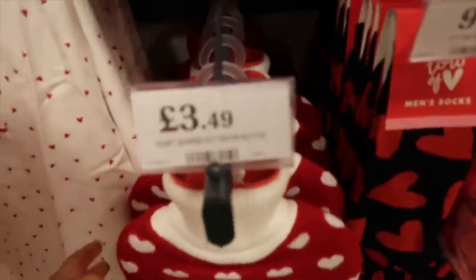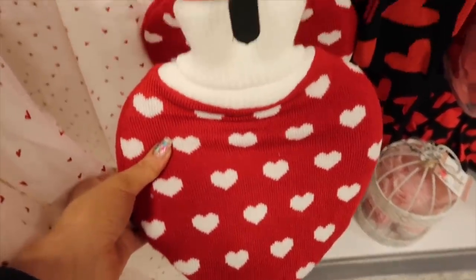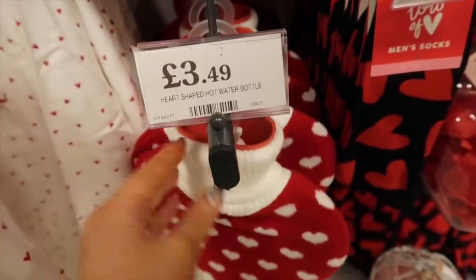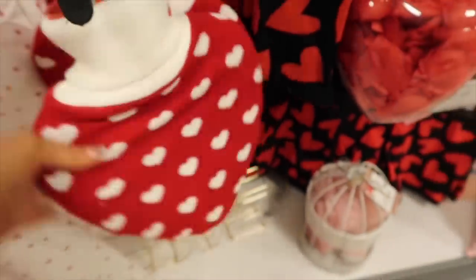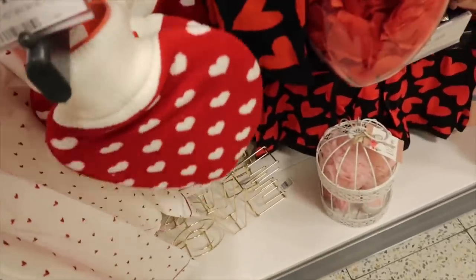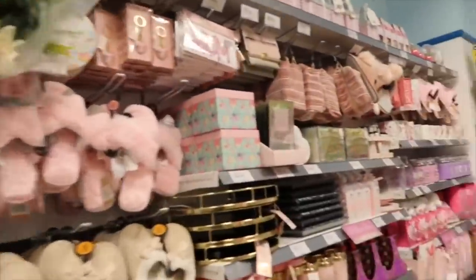They have the cutest love heart hot water bottle - look how cute this is! It just shows when you don't go for a while and then you go in, you literally love it. £3.49 for this cute love heart hot water bottle - I'm so tempted. It's like the perfect size, not too big - that perfect cuddle size.